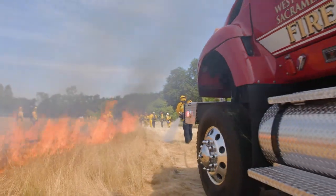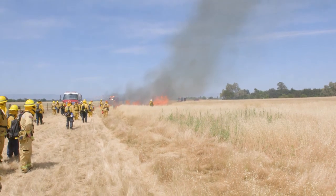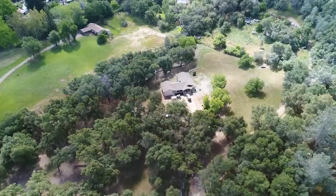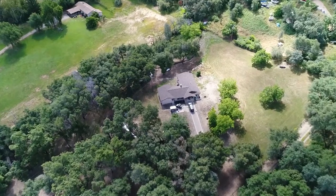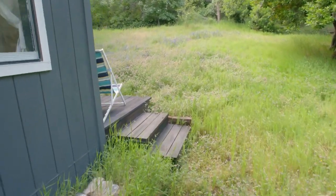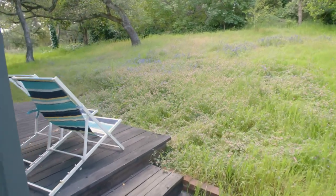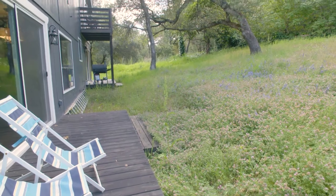By removing this ground fuel on their terms, these firefighters have now created defensible space all the way around this field — the same type of defensible space they urge you to have on your property. Defensible space is going to be the best way that you can help us protect your home. If there is no defensible space, we're not able to employ our tactics to adequately prevent the fire from catching your home on fire.